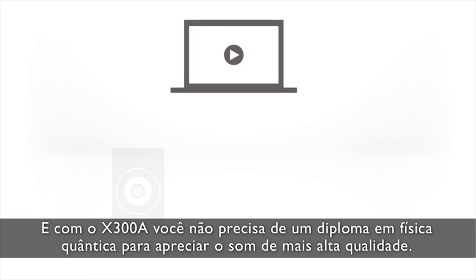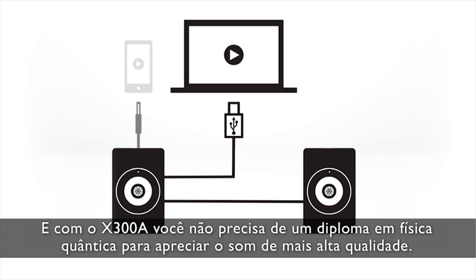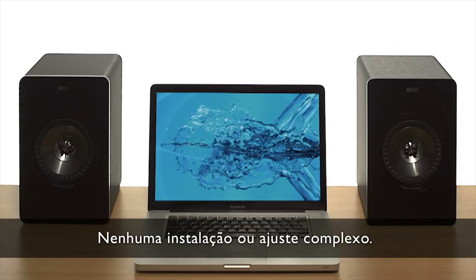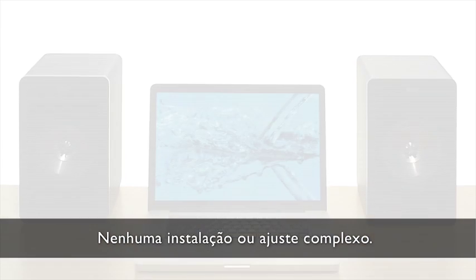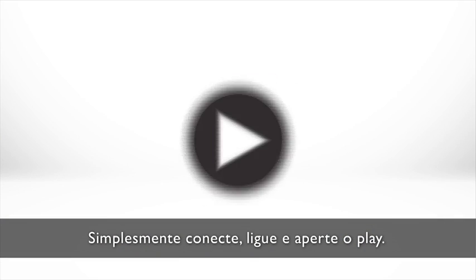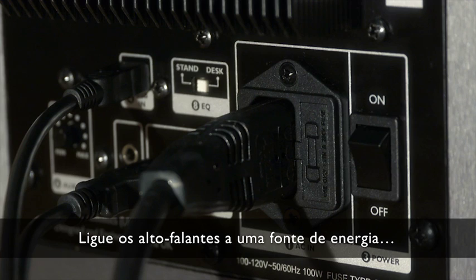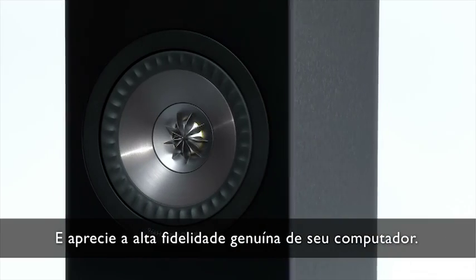With the X300A, you don't need a degree in quantum physics to enjoy the highest quality sound. No complex setup or fine-tuning. Simply connect, power and play. Just connect the speakers to your computer using a USB link, plug the speakers into a power source and enjoy genuine Hi-Fi from your computer.